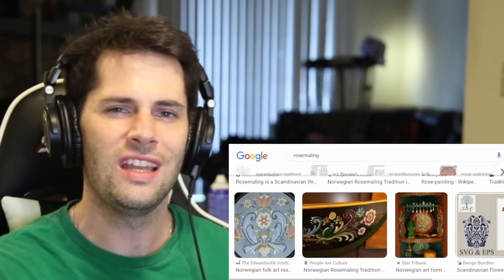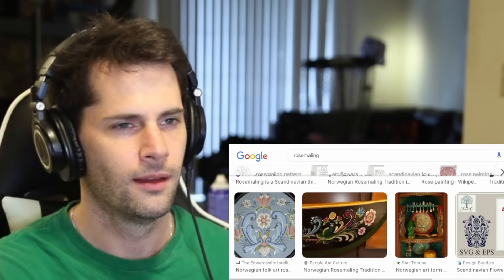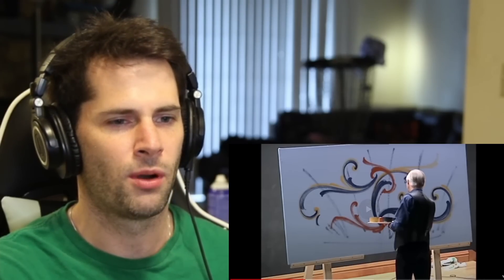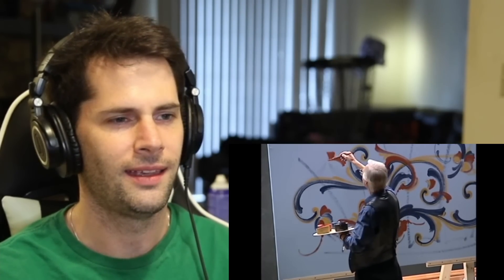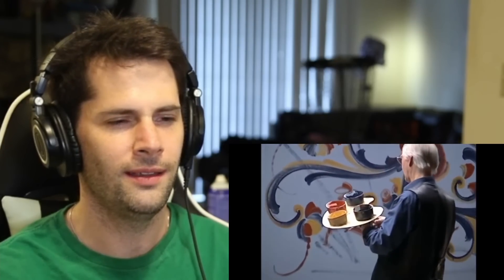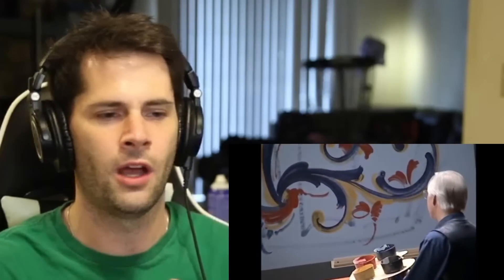I found this video as well, with someone actually performing rosemaling live. I thought this was just fantastic. This honestly makes me wonder, when someone is doing rosemaling, do they just make it up as they go along? Because look at this guy — it almost seems like he is so good at this that he can just freehand it. The whole style of these curved, free-flowing, kind of symmetrical wavy lines and flowers really does lend itself to expression.